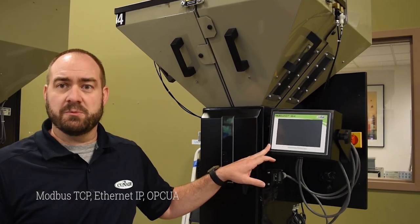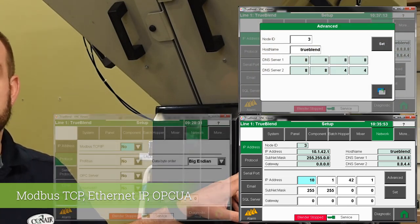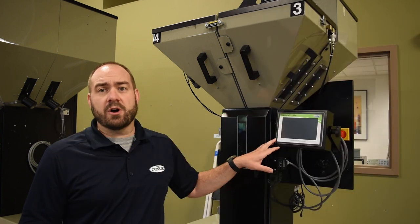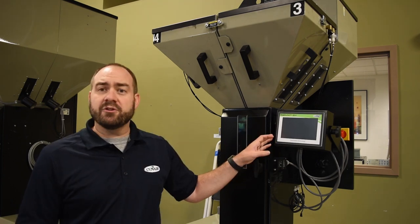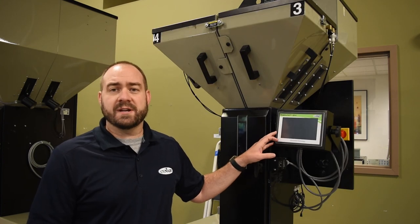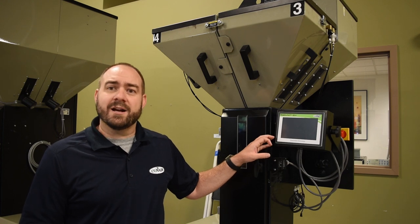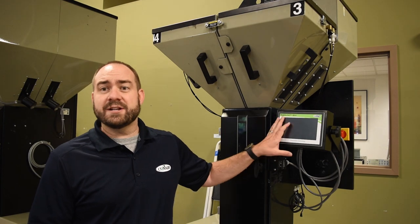There are numerous remote communication protocols available, including TCP, Ethernet IP, and OPC UA. The control also offers VNC capabilities and has detailed SQL reporting. Another advantage of the SB4 control is the alarm notifications — descriptive alarms offer a list of possible causes for operators or maintenance personnel to check. The control offers an outstanding built-in help menu, and if you need more help, the entire manual is accessible directly on the control. A help guide is also available for each screen.